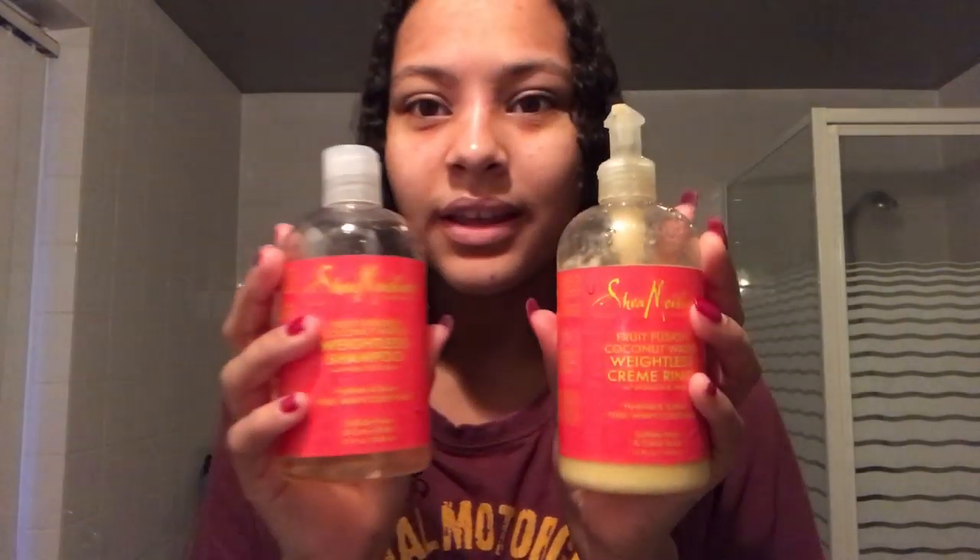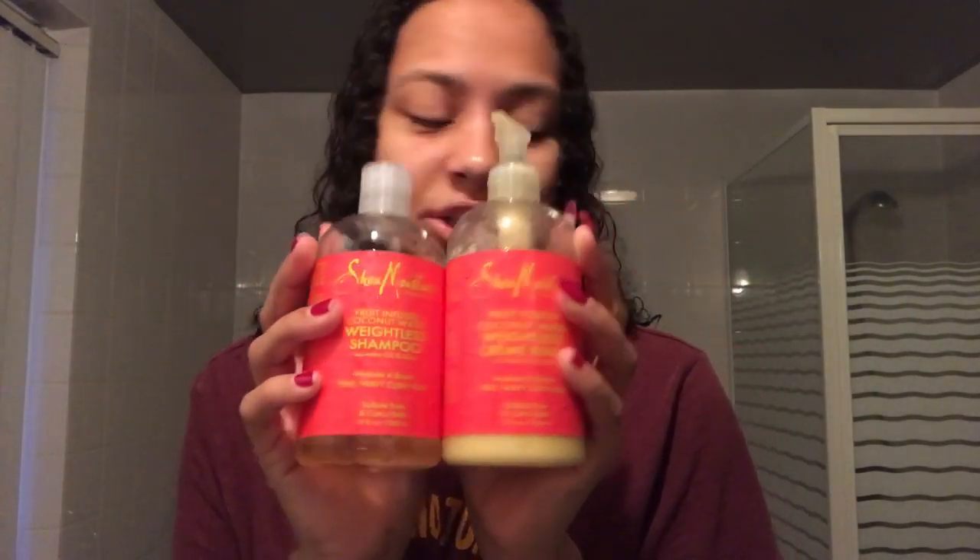My hair is wet because I just washed it. I totally forgot to show the shampoo and conditioner I use, so I'm gonna get that real quick. I use the Shea Moisture Fusion Infusion Coconut Water Weightless Shampoo and also the Shea Moisture Fusion Coconut Water Weightless Cream Rinse — that's the conditioner.